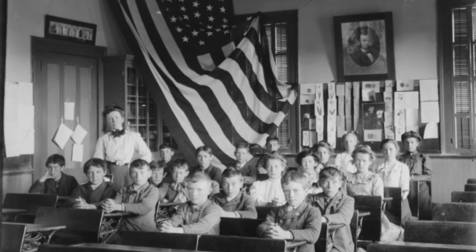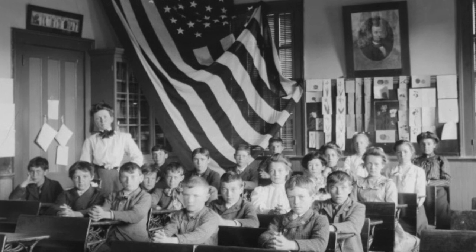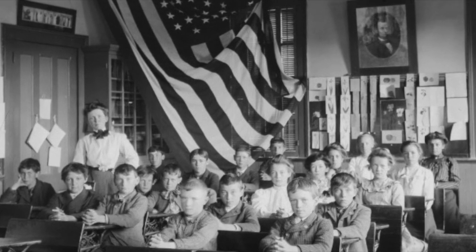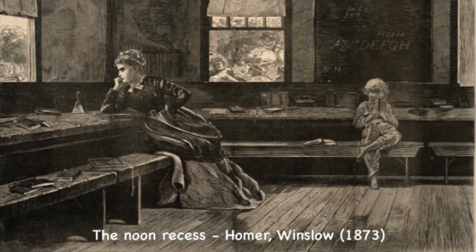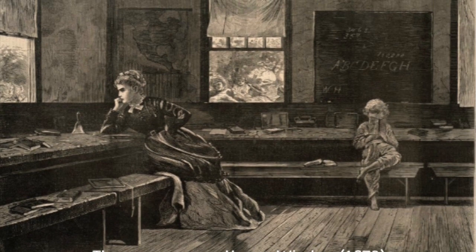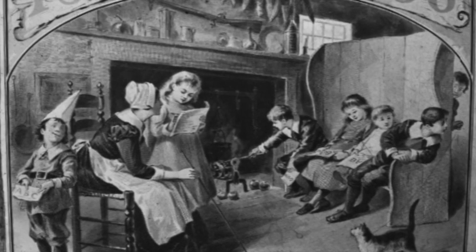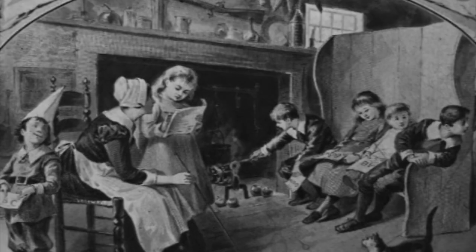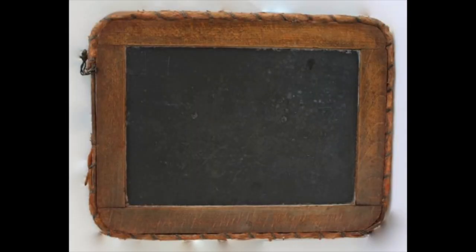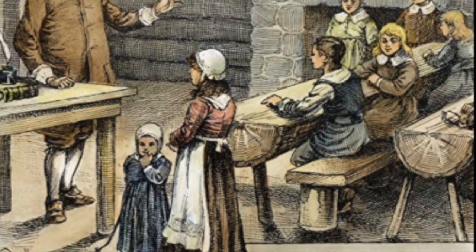A typical school day was from 9 a.m. until 4 p.m. The kids had recess a few times a day for about 15 minutes and a one-hour period for lunch. Children from age five would go to school daily through the week and on weekends were expected to come back and help clean up the schoolhouse. Younger students were given responsibilities such as cleaning the blackboard and taking erasers outside for dusting, while older students were responsible for bringing in water and carrying coal or wood for the stove.